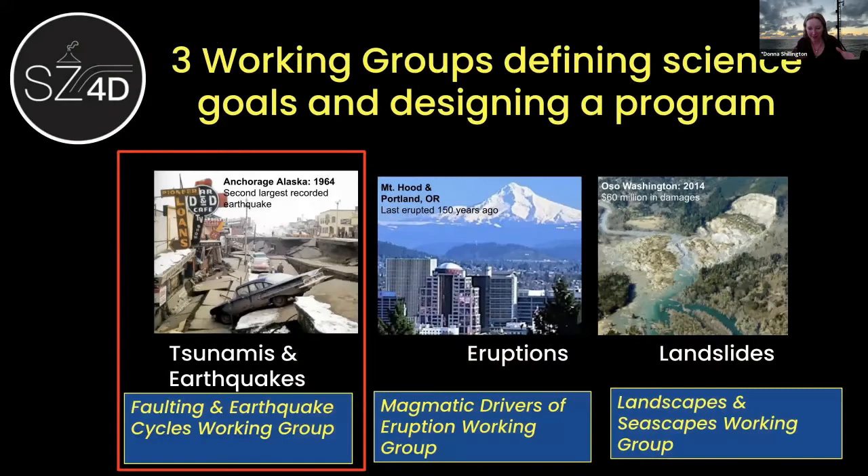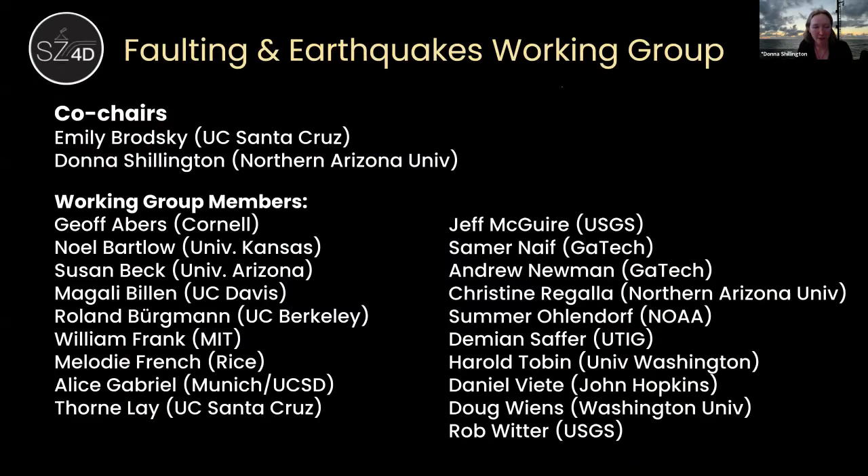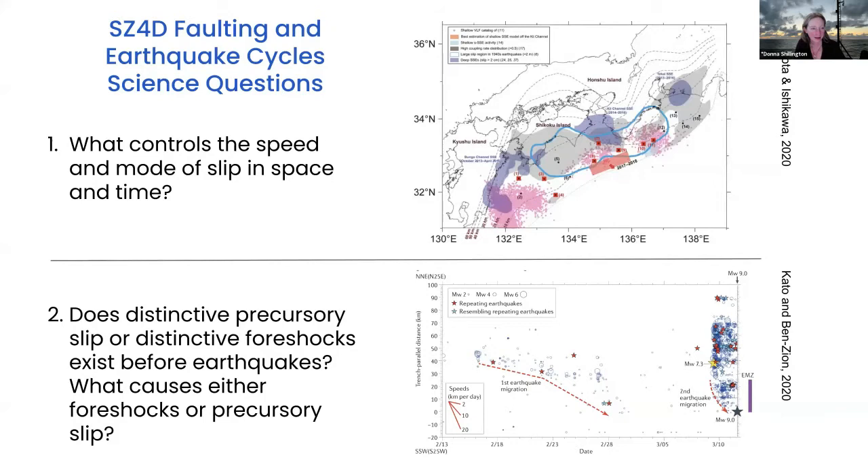The part of SC4D that has been talking the most about marine seismology and sees it as a critical part of the plan is the faulting and earthquake cycles working group. I'll tell you a little more about the scientific questions for this part, and then we'll get into what marine seismology might be needed to tackle those. The members of the faulting and earthquakes working group are listed here — many are on this call today — so please feel free to reach out to any of them as you have ideas or feedback.